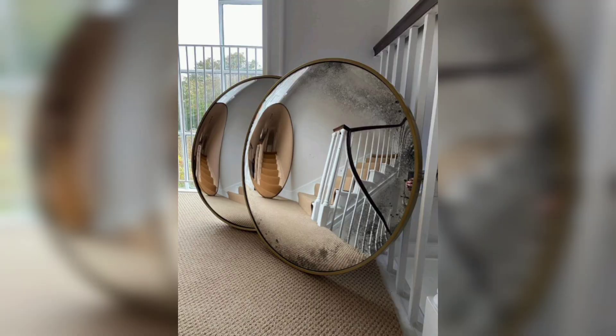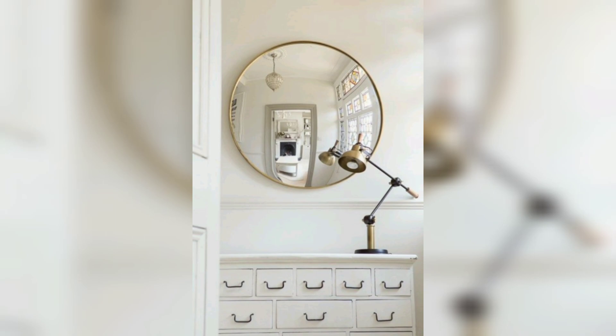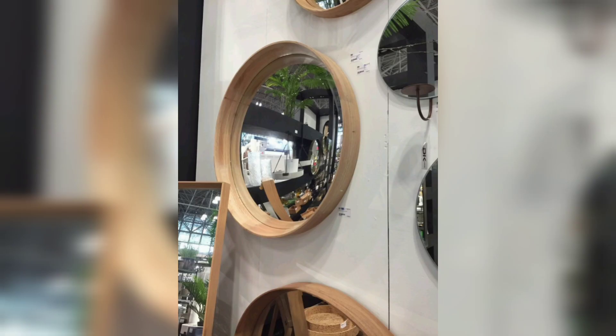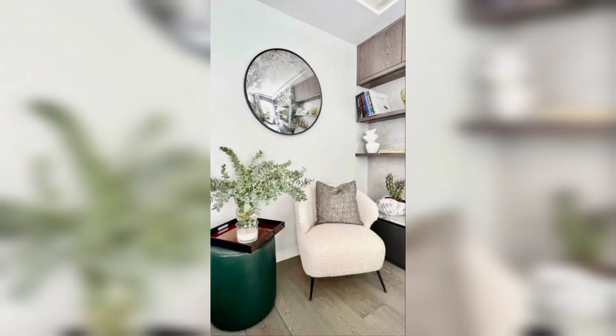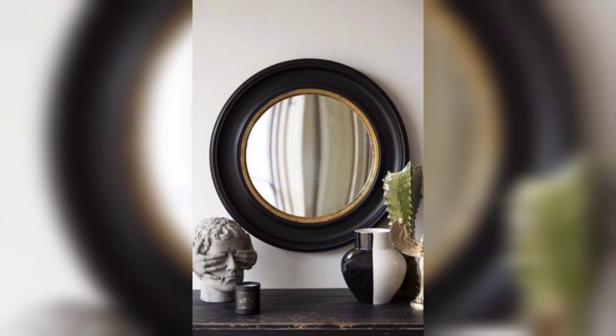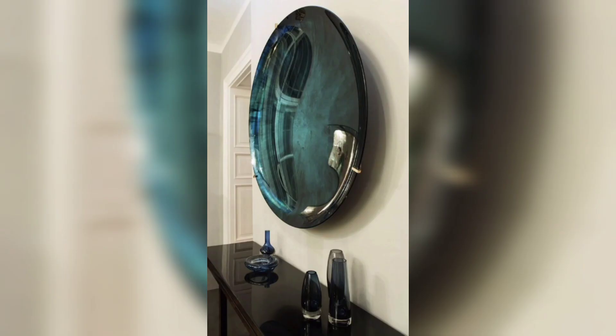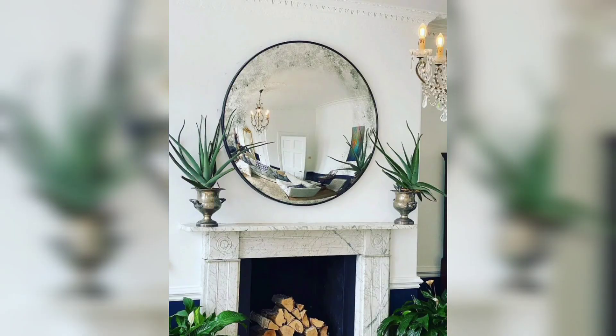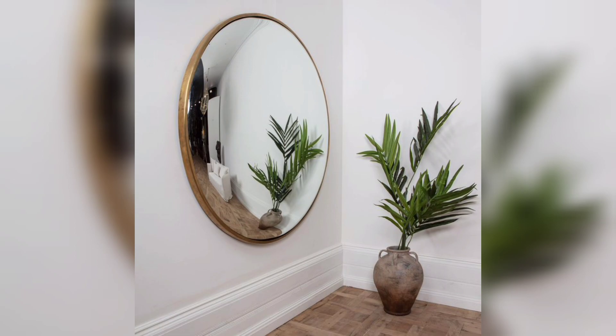Convex mirrors offer a unique blend of versatility and charm, making them an excellent choice for enhancing interior decor. Their distinctive shape, visual interest, and ability to expand and brighten a space create a captivating ambiance in any room. Whether used as stand-alone pieces or grouped together, convex mirrors add a touch of whimsy and uniqueness to your decor. By carefully placing these mirrors and integrating them into different design styles, you can transform your space into a visually engaging and aesthetically pleasing environment. Embrace the versatility and charm of convex mirrors to elevate your interior decor to new heights.